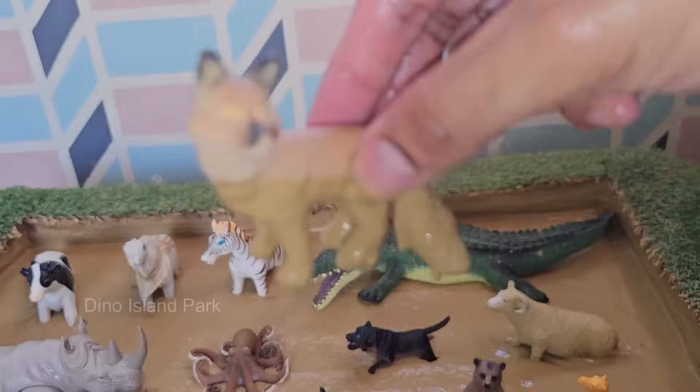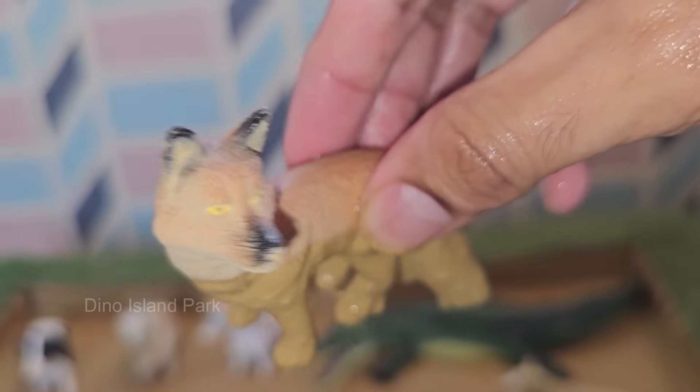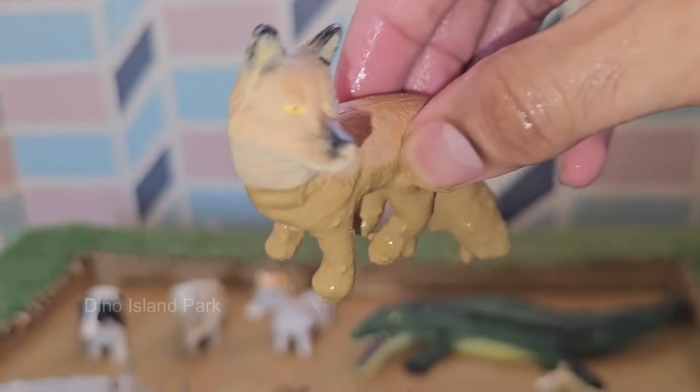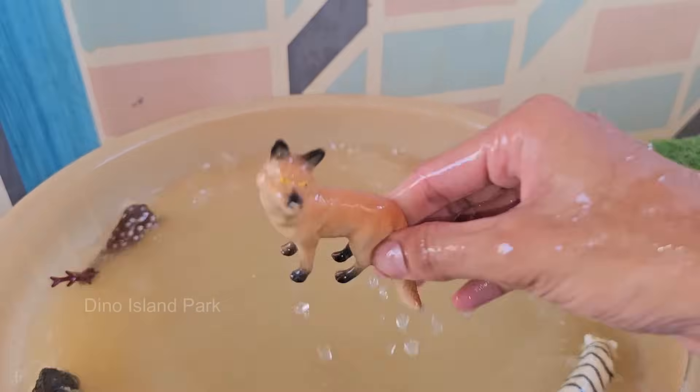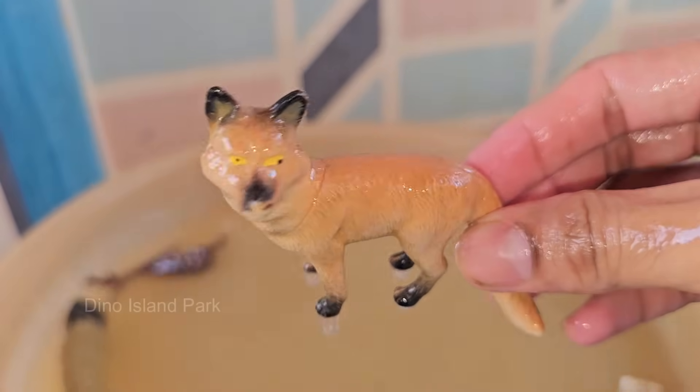Foxes are found on every continent except Antarctica. They have adapted to a wide range of habitats, including forests, deserts, mountains, and urban areas. Foxes are omnivores, meaning they eat both plant and animal matter. Their diet includes small mammals and birds.